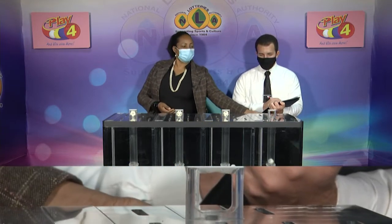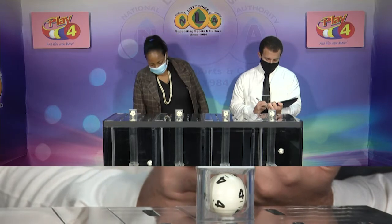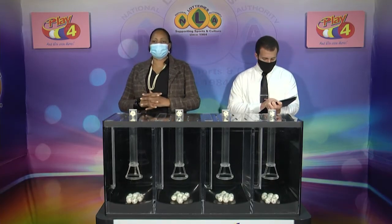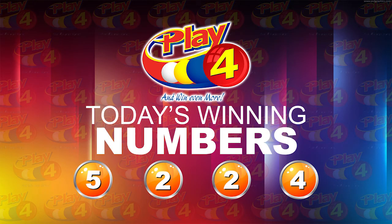Our playful winning number: 5, 2, 2, 4. The playful winning number for tonight is 5, 2, 2, 4.